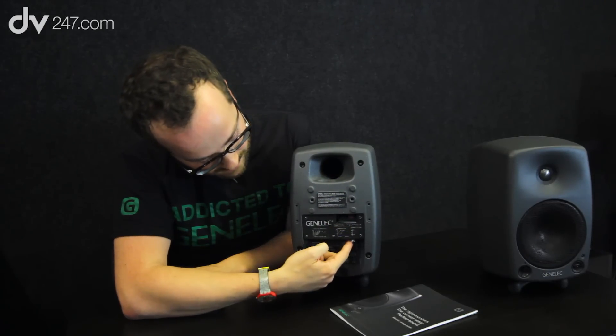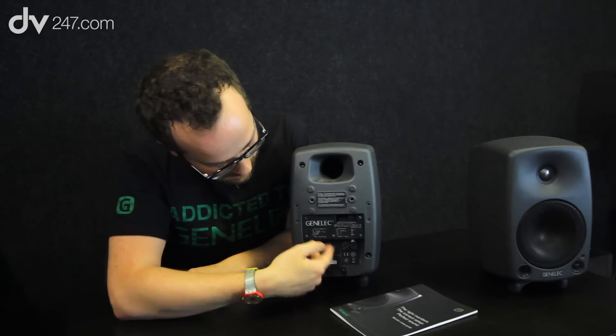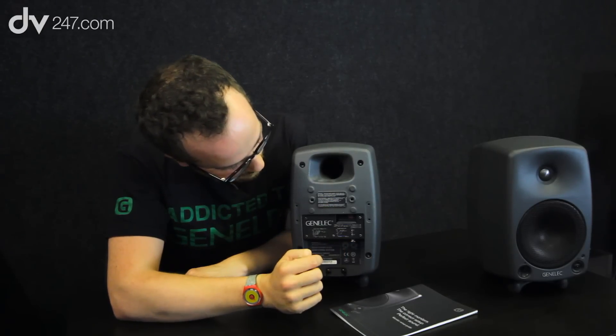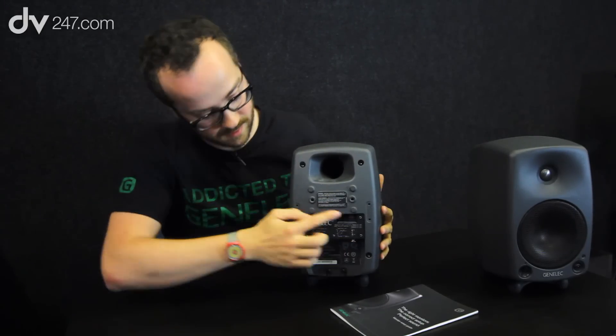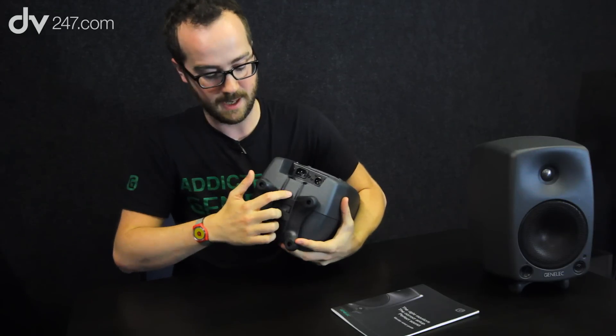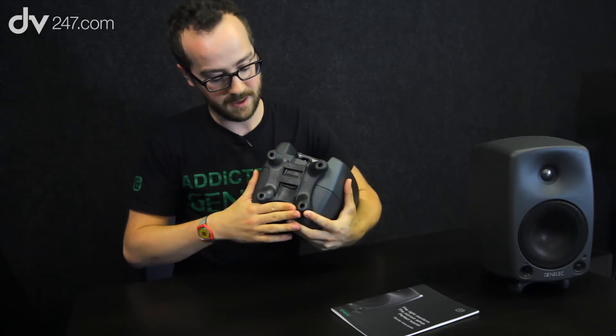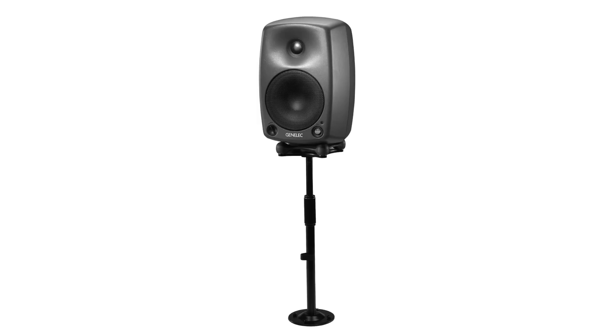The 8030 also has XLR connections and a power connection. There are mounting brackets so you can mount it on a wall, as well as additional mounting systems. There's a microphone pole socket in the bottom, and the isopods can also be used when mounted on stands or speakers.